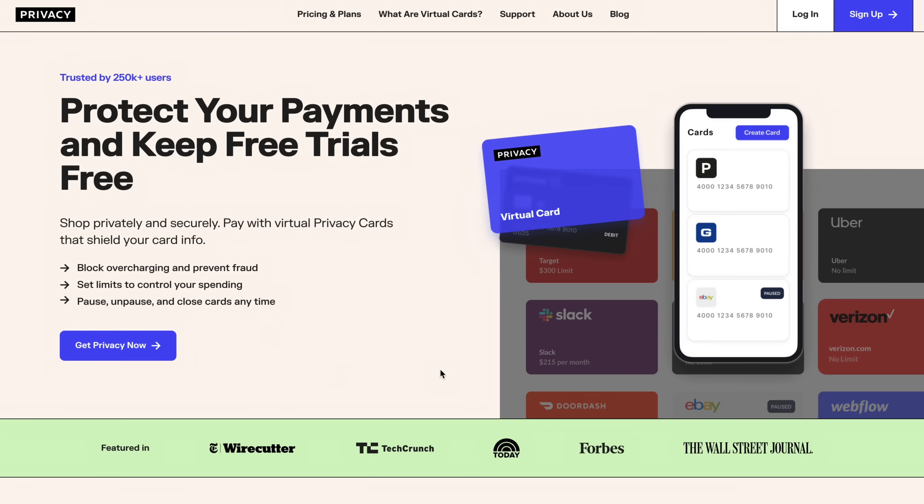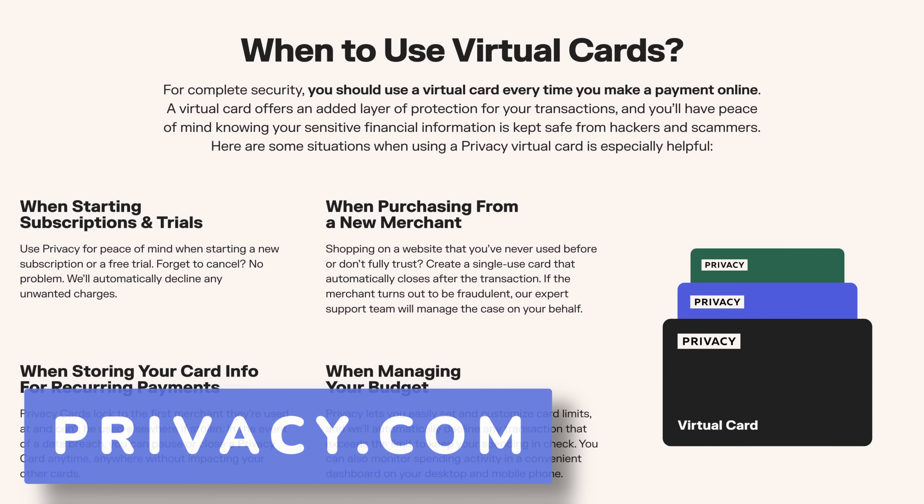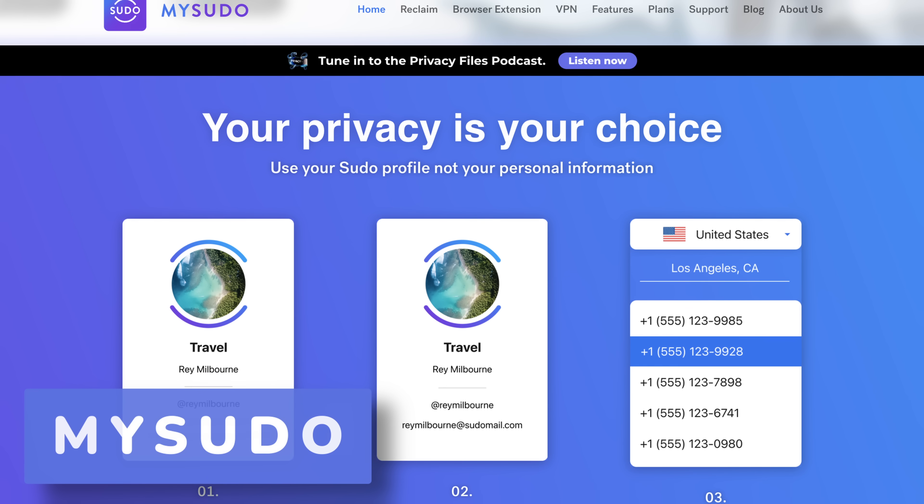I use aliasing services every day — it's the number one way to offload your privacy to first parties who prevent you from leaking data to countless third parties. Instead of sharing your email, credit card, or phone number with 50 different websites, you trust one provider. The services I use daily are privacy.com for payment aliasing, ProtonPass for email aliasing built in, and MySudo — which I also use every single day. Referral links are below, though none of these are sponsors.